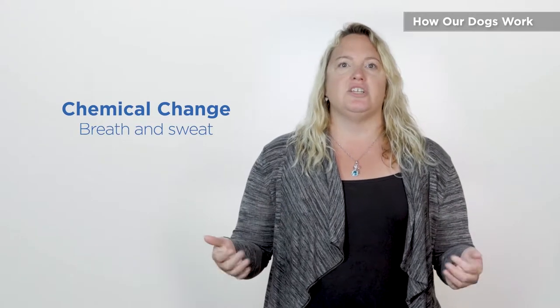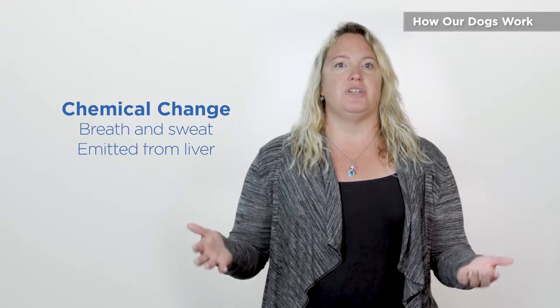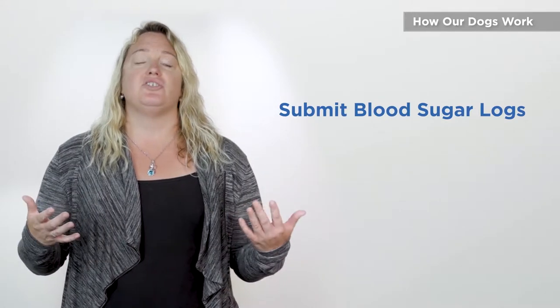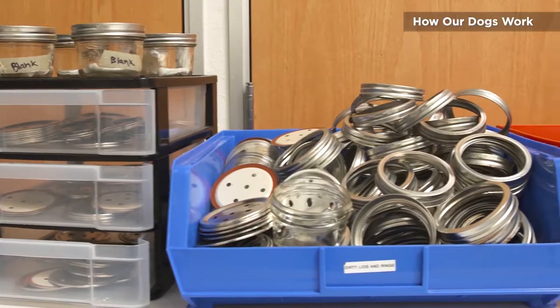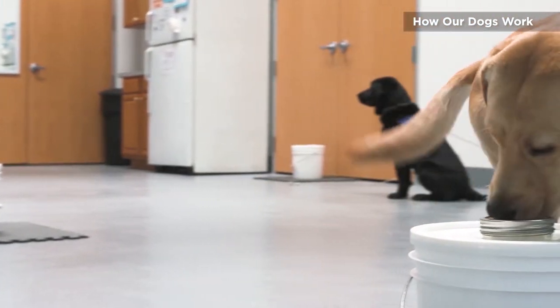This chemical change is emitted from your liver as your body is trying to counteract the dropping blood sugar. Our dogs are going to need opportunities to alert in order to sustain their skills. You will be submitting your blood sugar logs as part of your application. This allows us to review them and find out if our dogs are the right tool for you. Dogs can identify the scent associated with both low and high blood sugars.